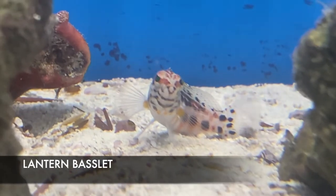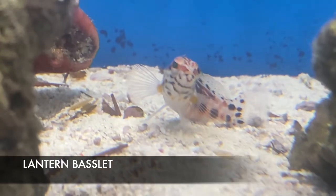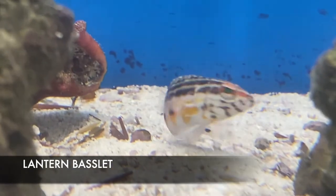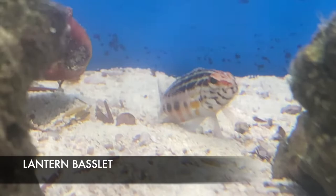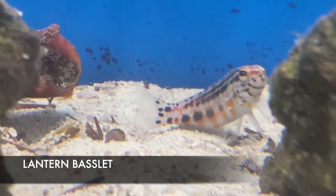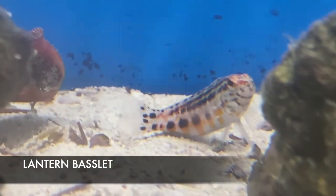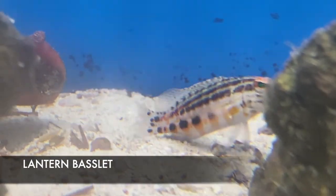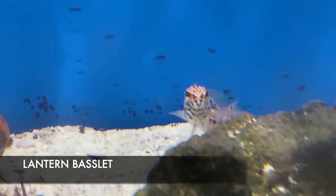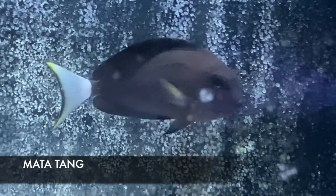This adorable little fella on the bottom is a Lantern Basslet. Basslets hold a near and dear spot to my heart, especially the dwarf ones like this Lantern. These guys have stunning colors and stunning patterns — so much activity and personality. They hang out more on the bottom around the rocks, don't add a big bio load to your tank. They are carnivores so mysis shrimp and brine shrimp are great for them. They do have the potential to eat some smaller inverts, but as long as you keep them well fed, they'll leave those inverts alone.